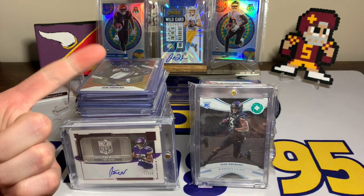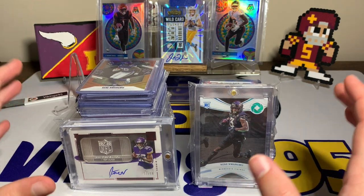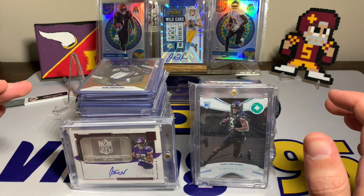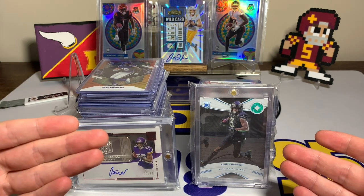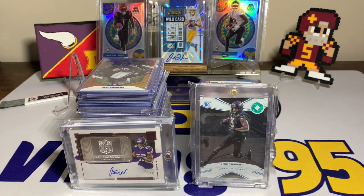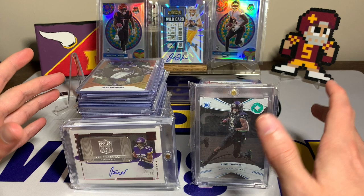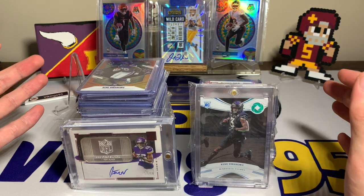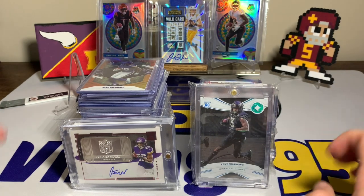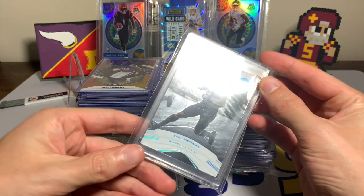I collect Alan Lazard number five, Hakeem Butler, David Montgomery, and Kane Wongu specifically. Kane Wongu is the easiest to showcase because I have the least of him. I probably have the most Hakeem Butler, then Alan Lazard, then David Montgomery, then Kane Wongu. Kane is also a Minnesota Viking so it's even better for me as a Vikings fan. Let's get into the Kane Wongu PC.